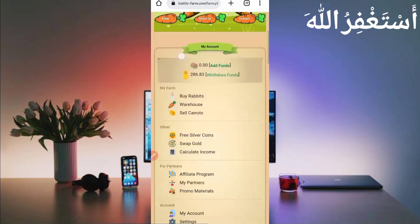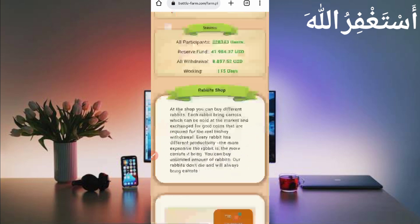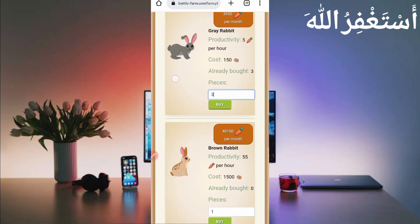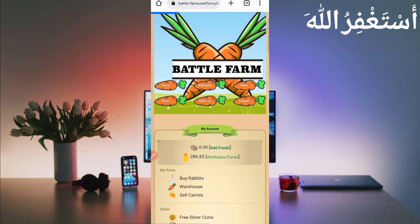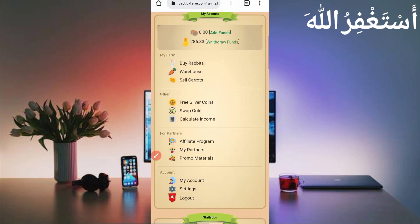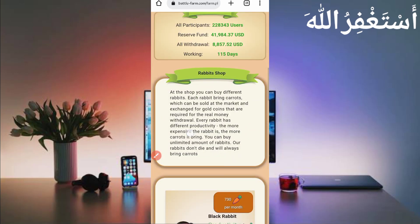Here you can see my dashboard. You can earn unlimited USD from this website. On sign up you will get 450 silver coins which will be shown here. From these silver coins you need to buy rabbits.